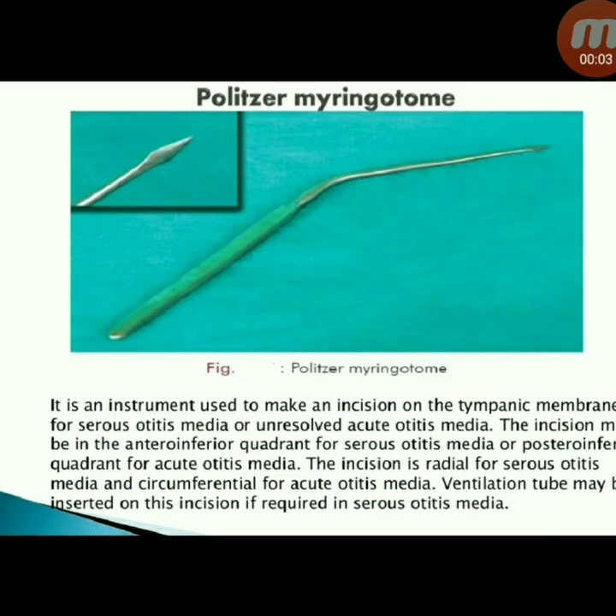Next instrument: Polytser myringotome — used to make an incision on the tympanic membrane for serous otitis media or unresolved acute otitis media. The incision is in the anterior inferior quadrant for serous otitis media, or posterior inferior quadrant for acute otitis media. The incision is radial for serous otitis media and circumferential for acute otitis media. A ventilation tube may be inserted at the incision site if required in serous otitis media.